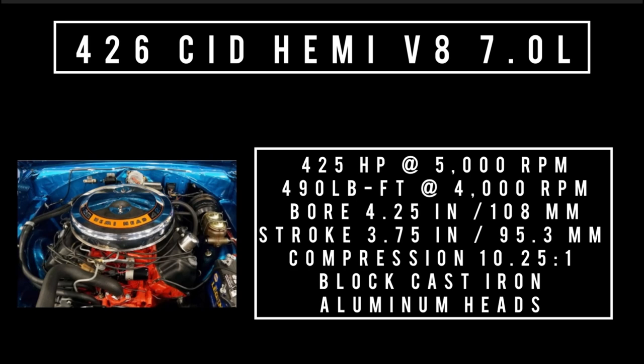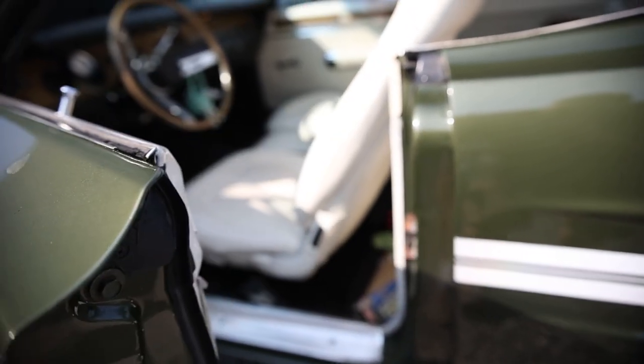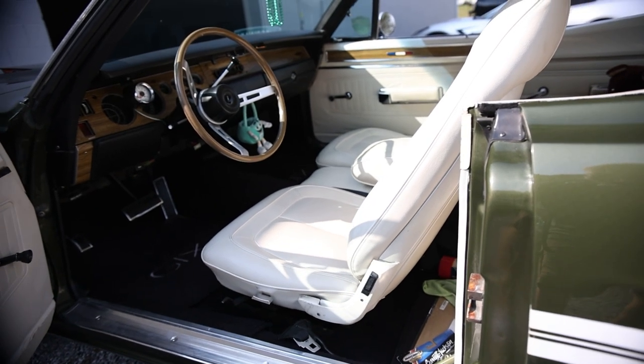Moving on to the final engine: the 426 cubic inch Hemi V8, 7 liters. It makes 425 horsepower at 5,000 RPM, 490 pound-feet of torque at 4,000 RPM, with a bore of 4.25 inches and a stroke of 3.75 inches. The block is cast iron but the heads were aluminum. Compression is 10.25:1. Only 72 Hemi GTXs were ordered from the factory because it carried a $711 option price — equivalent to $5,427.26 in 2022 — for an engine with the same pound-feet of torque as the Six-Pack, which costs a fraction of the price. Average fuel economy is 7.4 miles per gallon, 0 to 60 in 5.7 seconds.